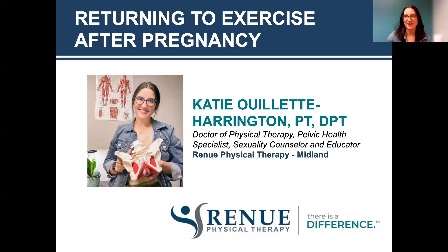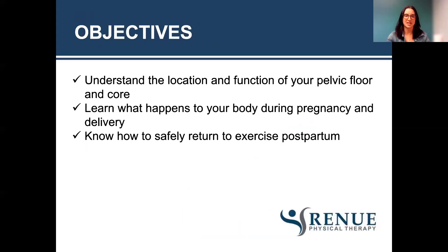Hello everyone, and thank you for coming to our webinar on returning to exercise after pregnancy. Our objectives for this presentation are to understand the location and function of your pelvic floor and core muscles, learn what happens to your body during pregnancy and delivery, and then knowing how to safely return to exercise after pregnancy.